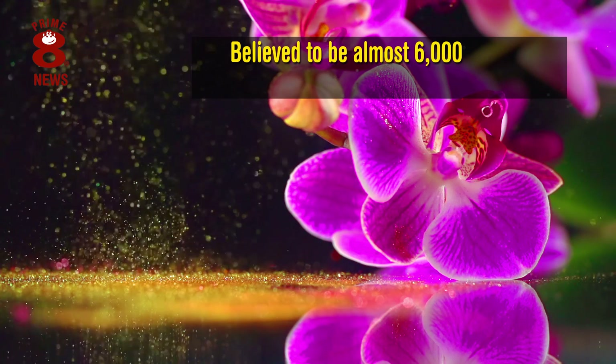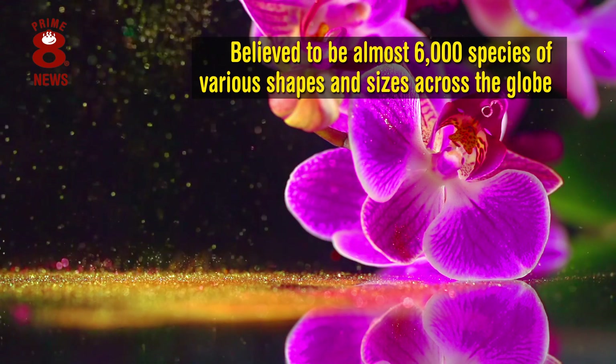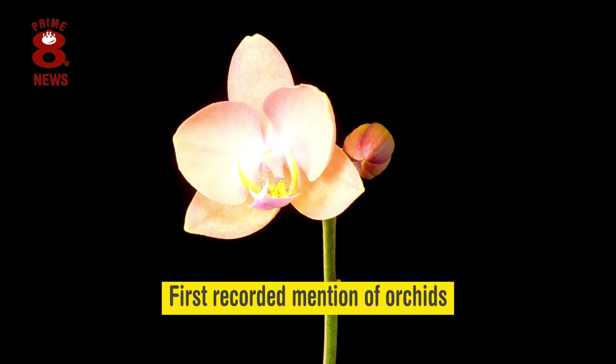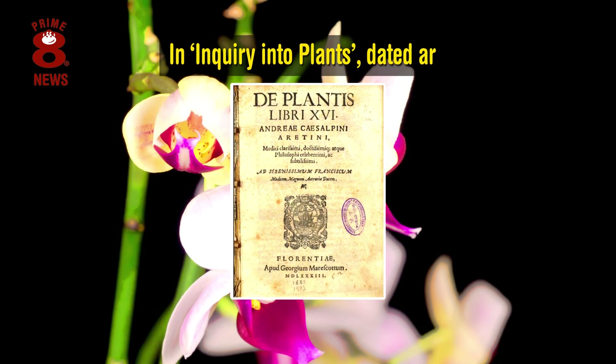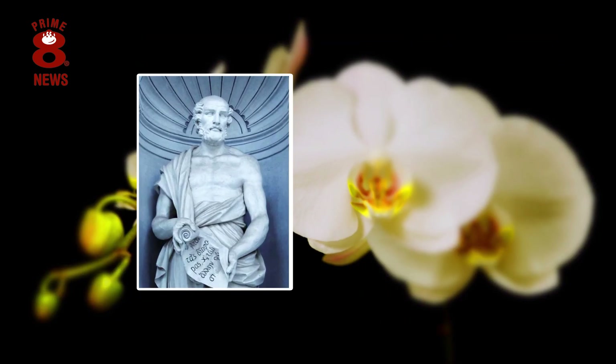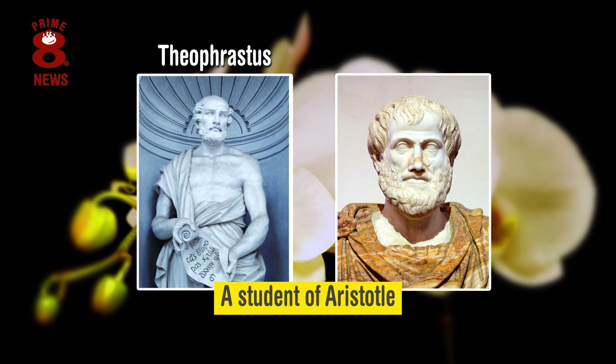There are believed to be almost 6,000 species of various shapes and sizes across the globe, and the first recorded mention of orchids is in Inquiry into Plants, dated around 300 BC, by Theophrastus, a student of Aristotle.